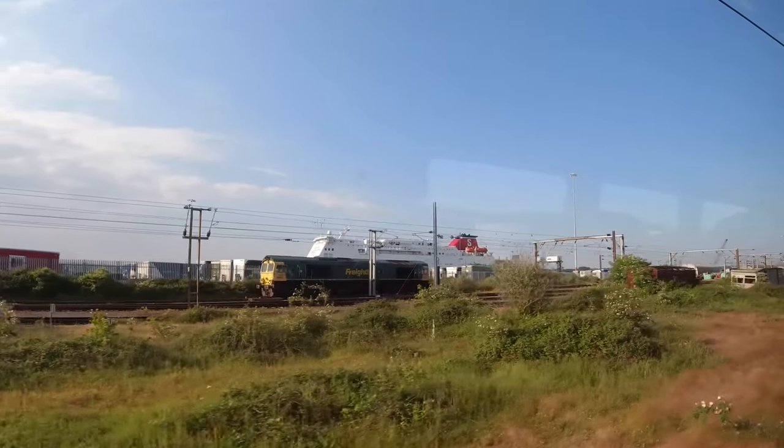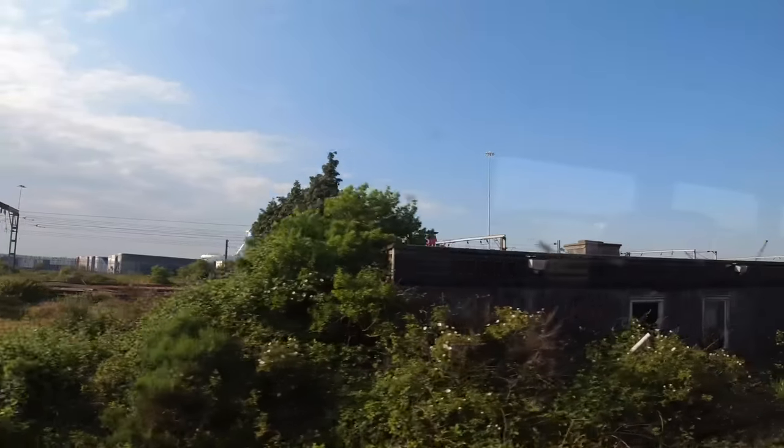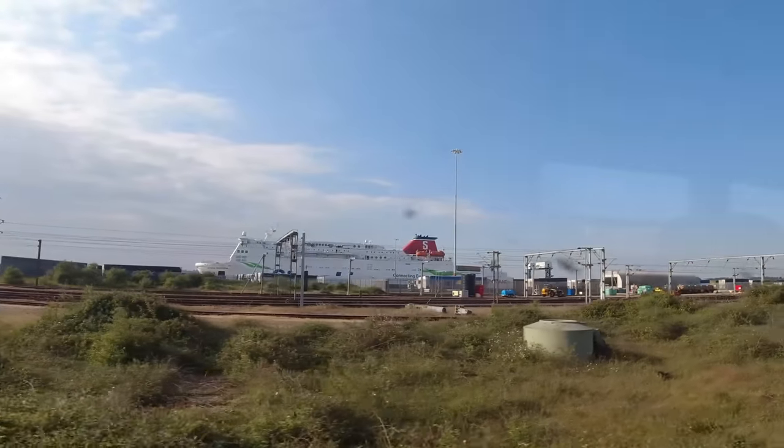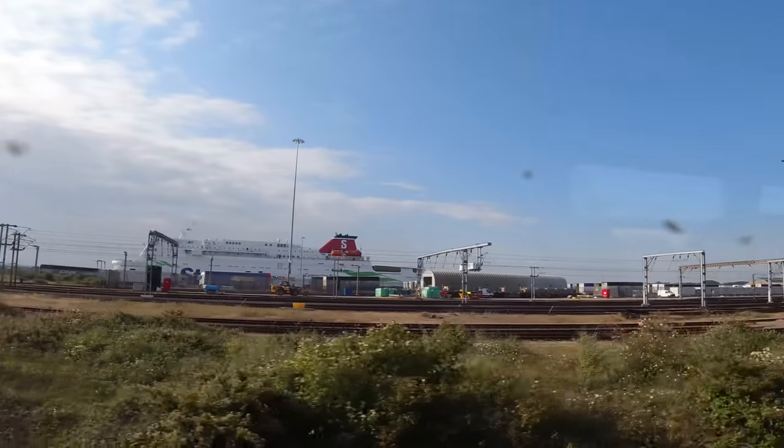It wasn't long before the port of Harwich came into view. This isn't our ship by the way — it's the ex P&O Ferries European Ambassador, now the Stena Nordica. Not sure what it was doing over here though — it's usually found on the west coast between the UK and Ireland.